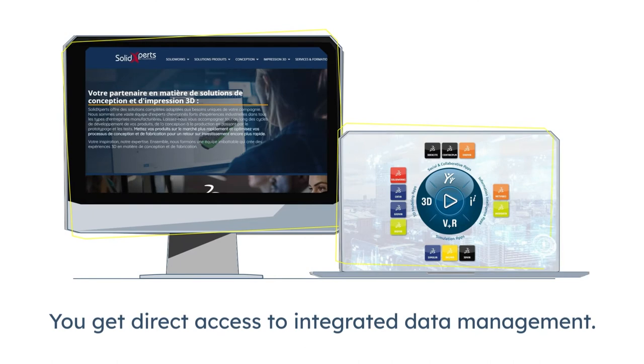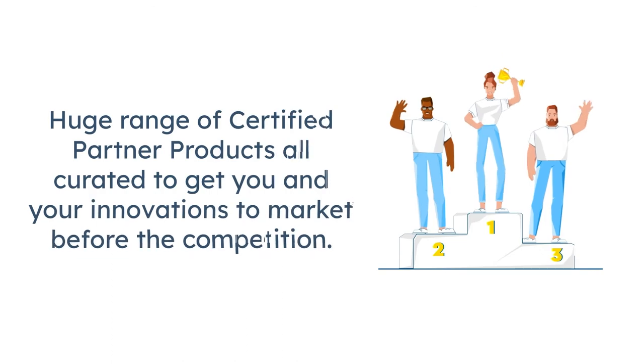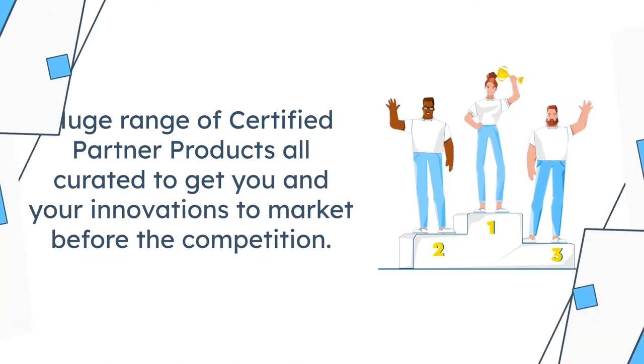But more than that, you get direct access to integrated data management and the entirety of the Dassault portfolio, including a huge range of certified partner products, all curated to get you and your innovations to market before the competition.